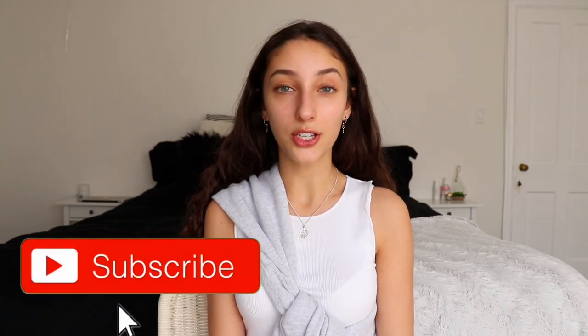Thank you guys so much for watching this video. I hope you found the outfit inspiration you were looking for. If you did, don't forget to give this video a thumbs up. I love you guys so, so very much and I will see you next week. Bye guys.